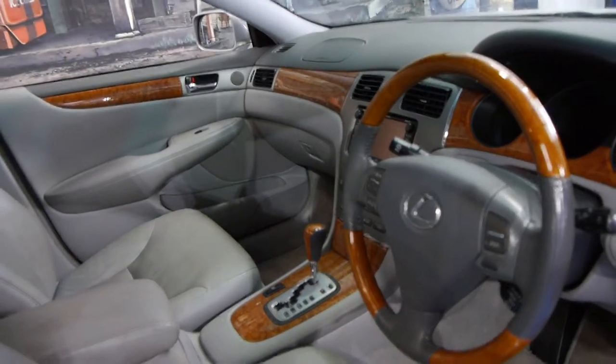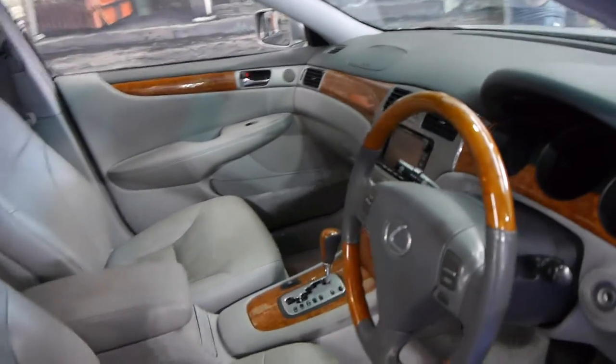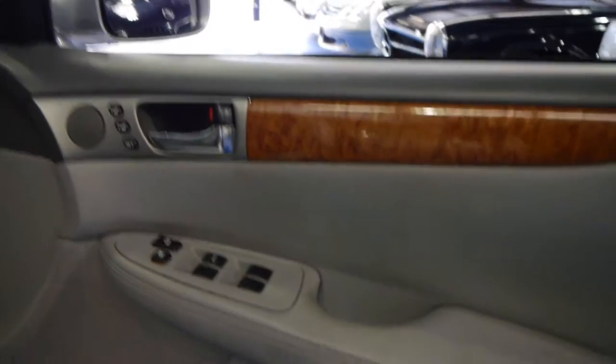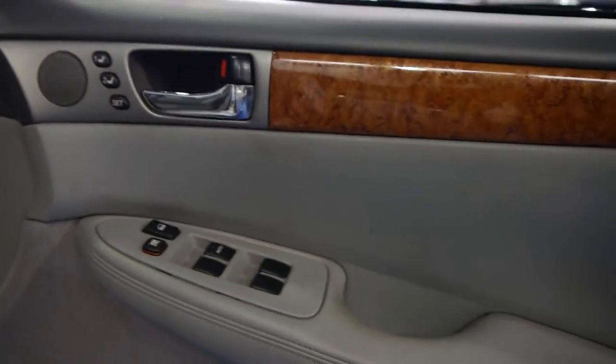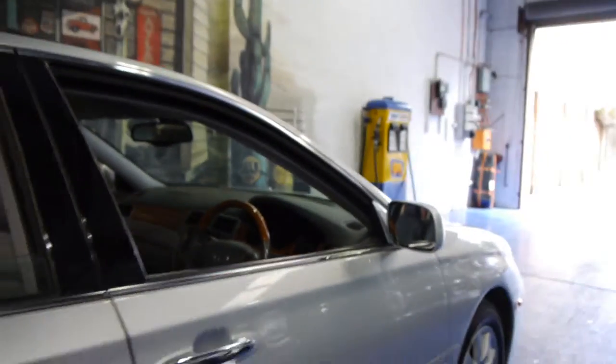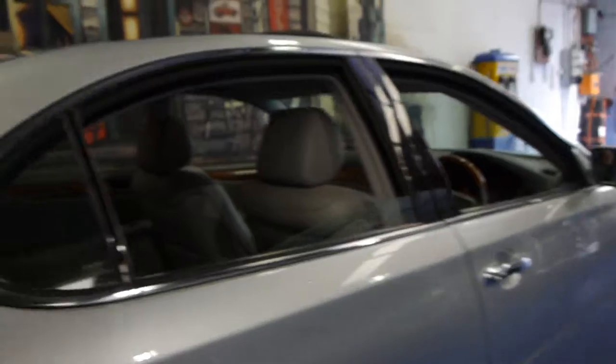Lexus is easily one of the most reliable luxury cars in the world. They're very smooth and very nice to drive. This car does have memory electric seats also. It's got the 24-valve V6 engine which has plenty of power yet has very good fuel consumption.